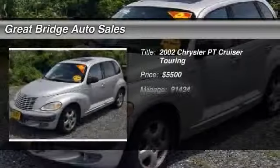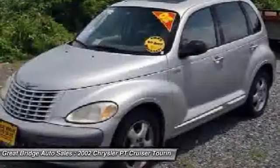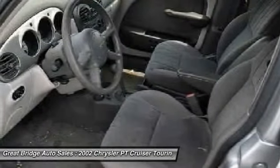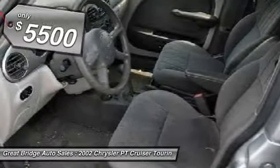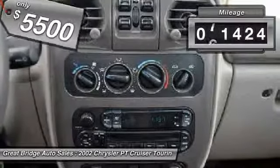The 2002 Chrysler PT Cruiser. Retro-inspired sophistication defines the Chrysler PT Cruiser. Its funky elegance and unique design is truly unmatched, and it is priced below $10,000. This vehicle has less than 95,000 miles.